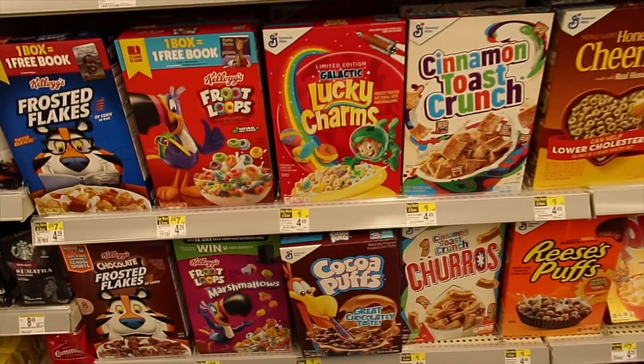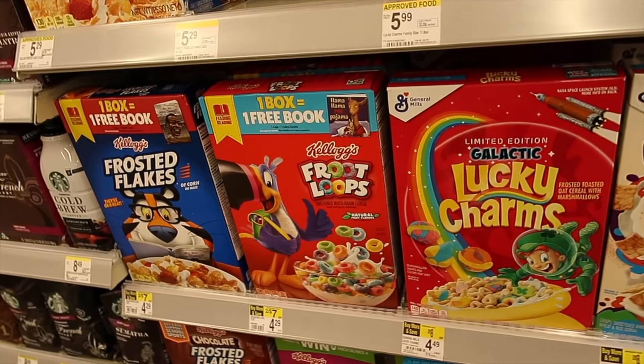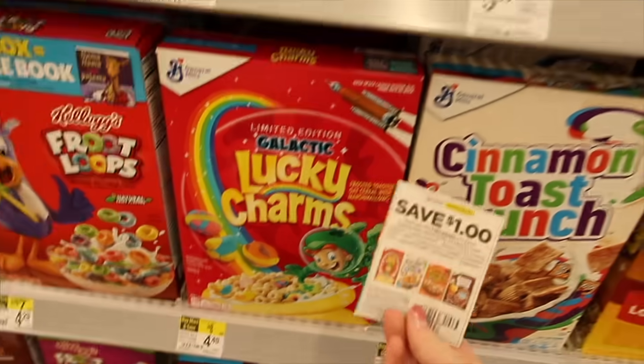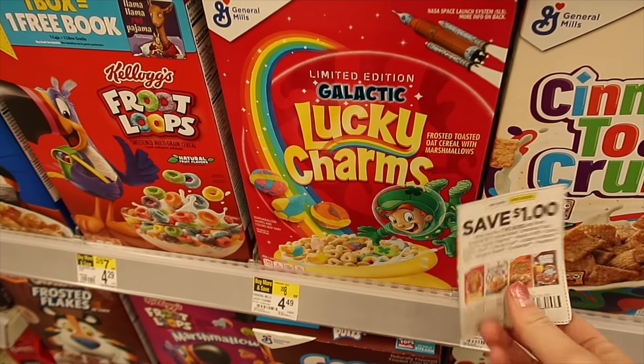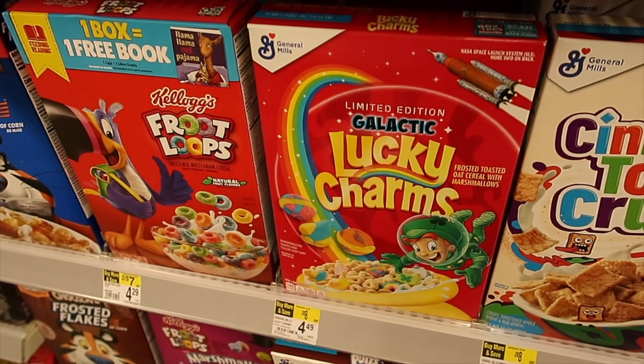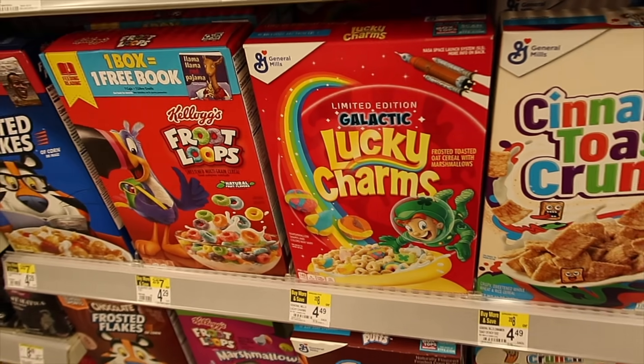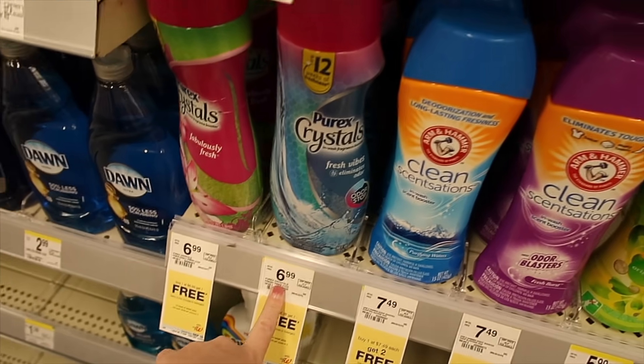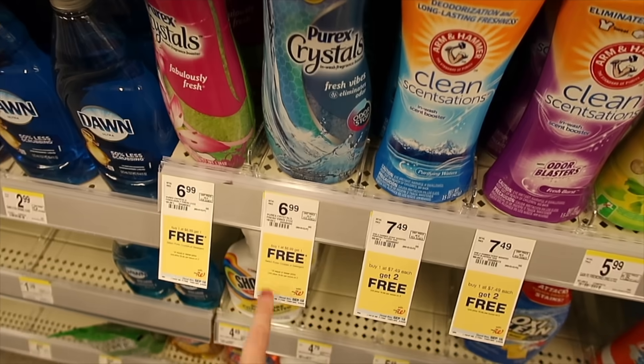The General Mills cereal is on sale for $1.88. There's a $1 off two digital coupon and also a $1 off two insert coupon available. You'll get two boxes for $2.76, or $1.38 each.